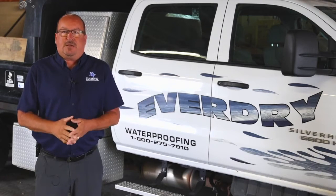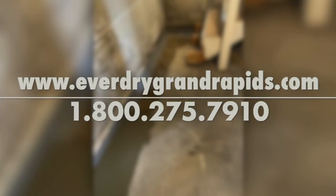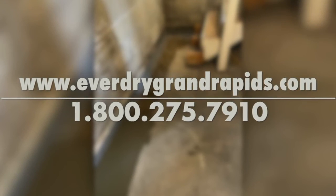It's all covered by a lifetime transferable warranty. Give us a call at 1-800-275-7910, or you can go online and find us at EverDryGrandRapids.com.